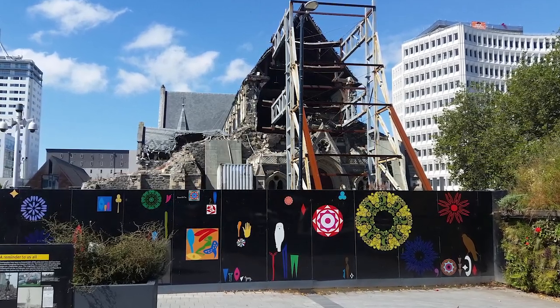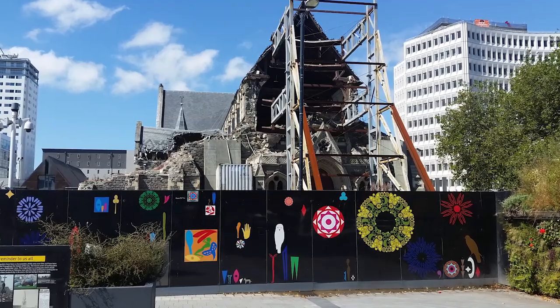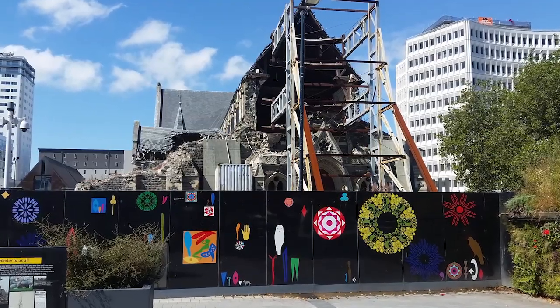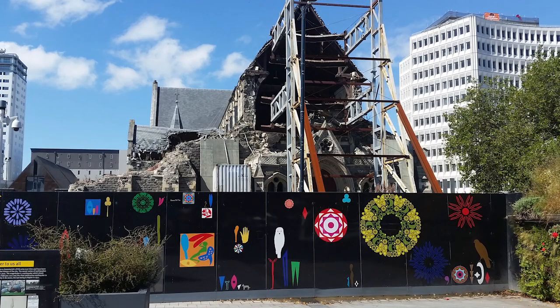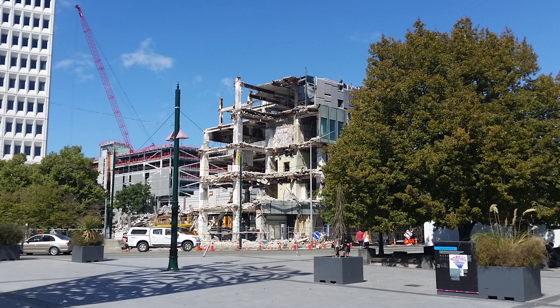Just before we left for Australia, we spent a little bit of time in Christchurch. I had an interview there but the academic backed out at the last minute, so I don't think I actually got any interviews while in Christchurch. They recently had an earthquake — this is the outside of a cathedral and an office building nearby that was also damaged and still being repaired.